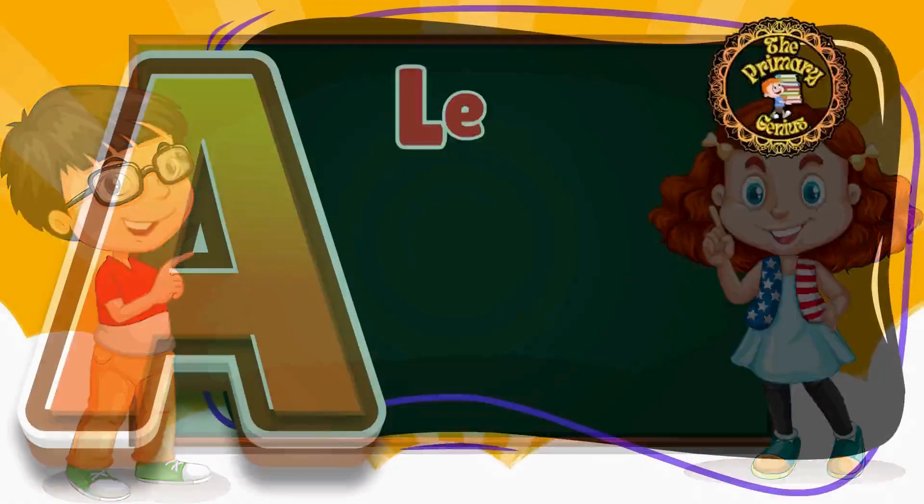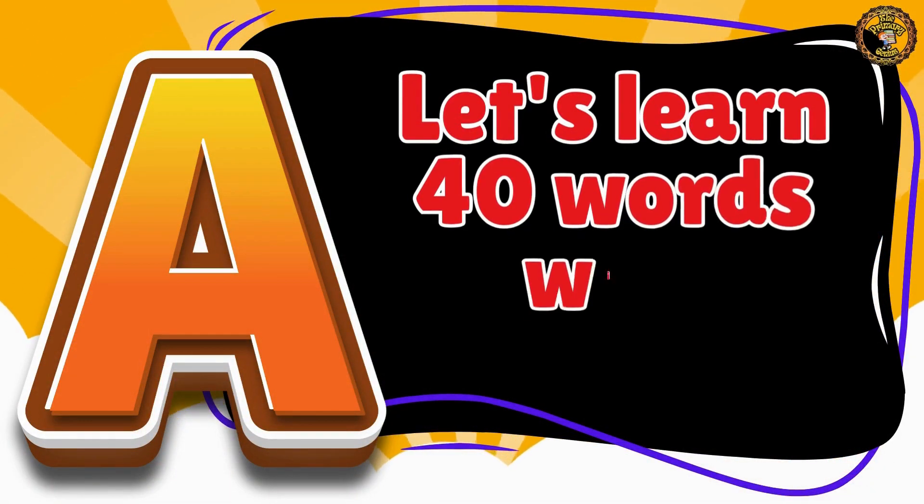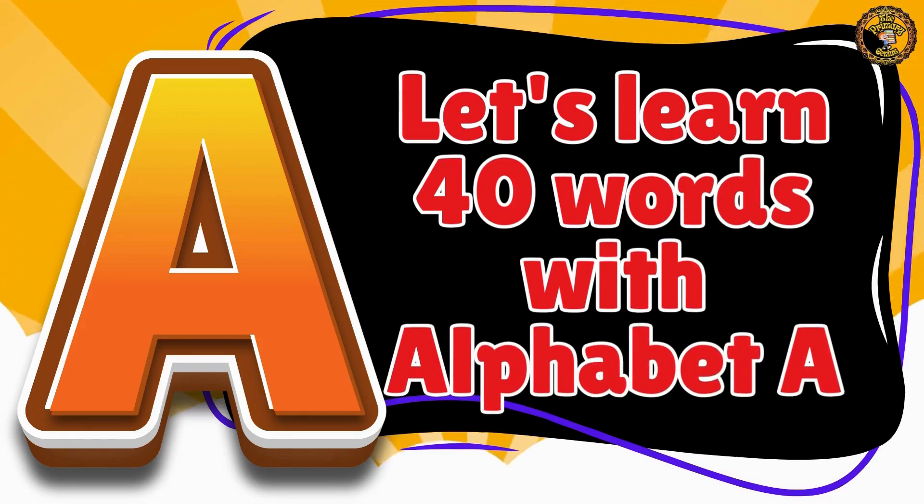Welcome to the Primary Genius. Let's learn 40 vocabulary words that start with the alphabet A.